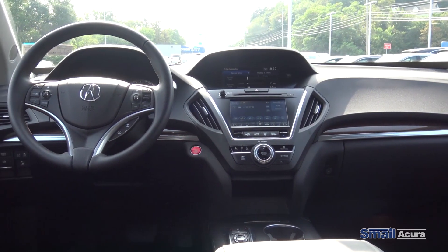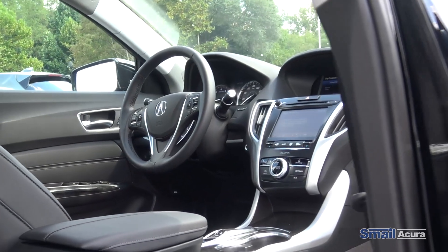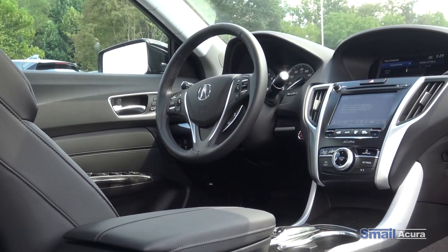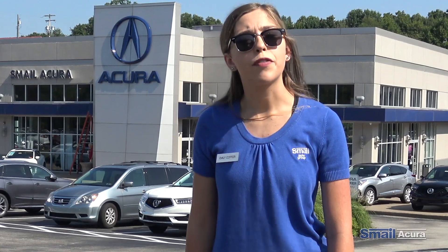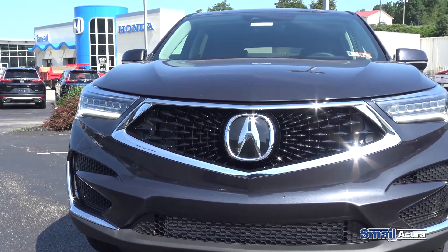Along with that, you get first scheduled maintenance complimentary, free Sirius XM for the first three months, and three months free of AcuraLink. If you purchase a car from us here at Samil Acura, you get free car washes, free state inspections, and free pickup and delivery service.